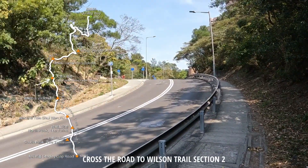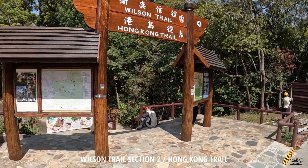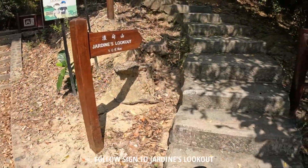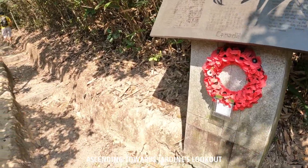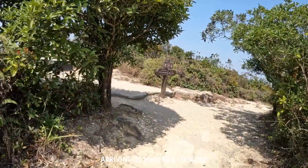We'll continue there — the Wilson Trail is over there. We're heading up Jardine's Lookout. We're here at Jardine's Lookout.